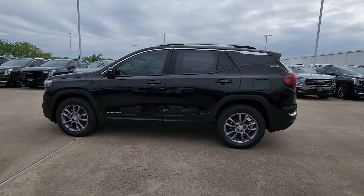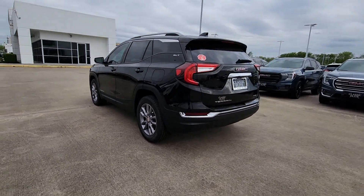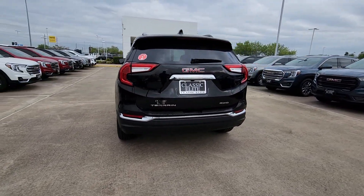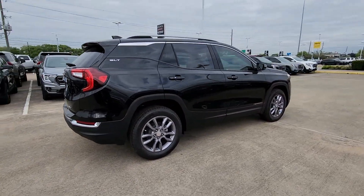Look no further than the 2024 GMC Terrain. This spacious terrain offers a smooth, comfortable ride, plenty of options for cargo, user-friendly infotainment, advanced safety tech, and bold good looks.